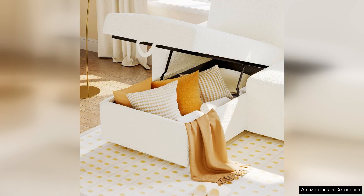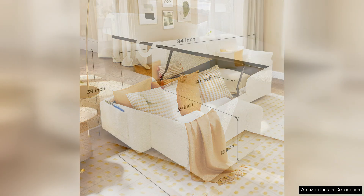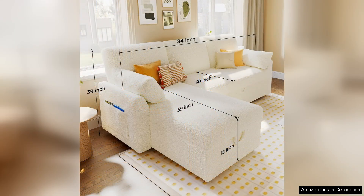Transitioning from sofa to bed is a breeze. The pull-out mechanism glides smoothly, allowing for quick setup. When fully extended, the bed offers ample space, accommodating two adults comfortably. Guests have praised the comfort level, noting that it's a far cry from typical sofa beds that can feel uncomfortable.